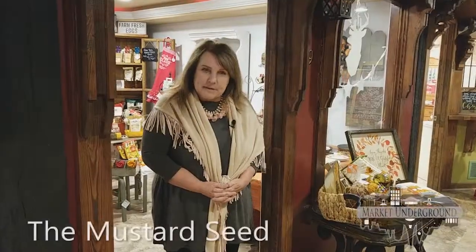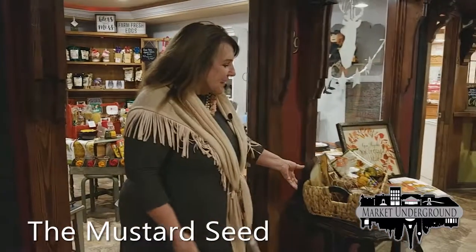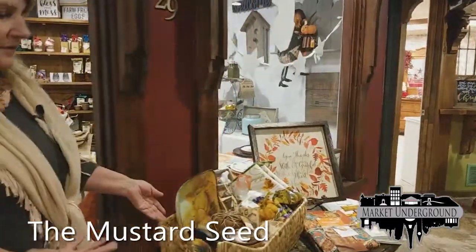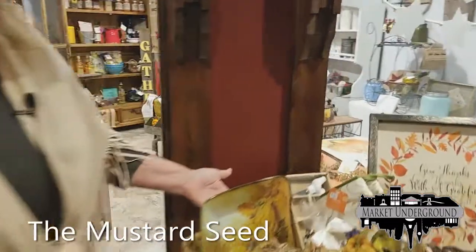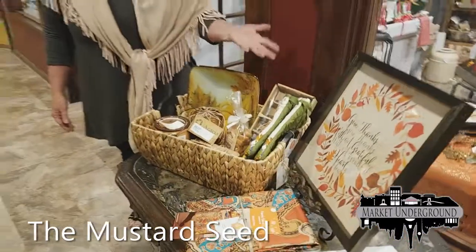Welcome to the Mustard Seed, our kitchen store at the Marketplace Underground. Oftentimes we put a display outside the store that showcases a particular season. As you can see, this is our harvest season — Thanksgiving, fall, our harvest time when we start our nesting habits. All of this is to decorate your home for that particular season.